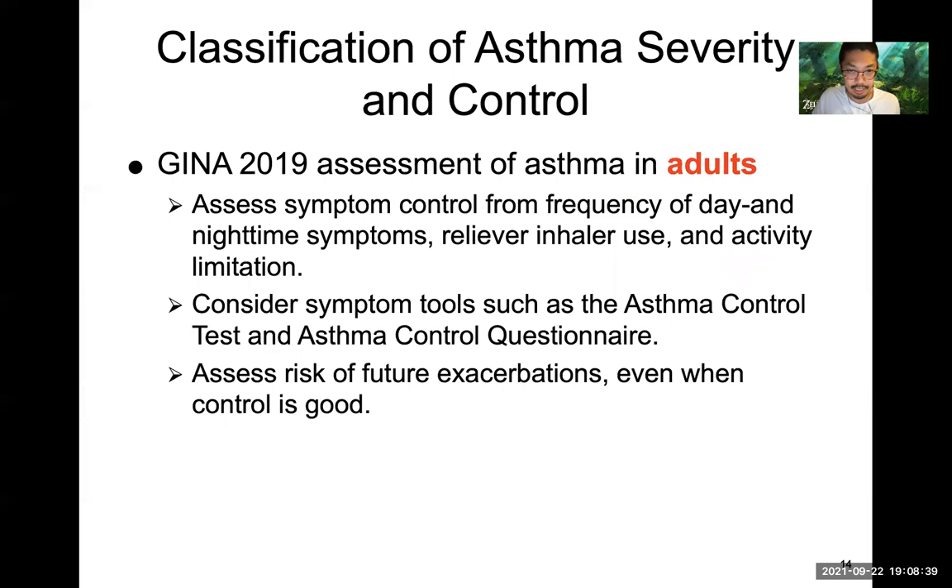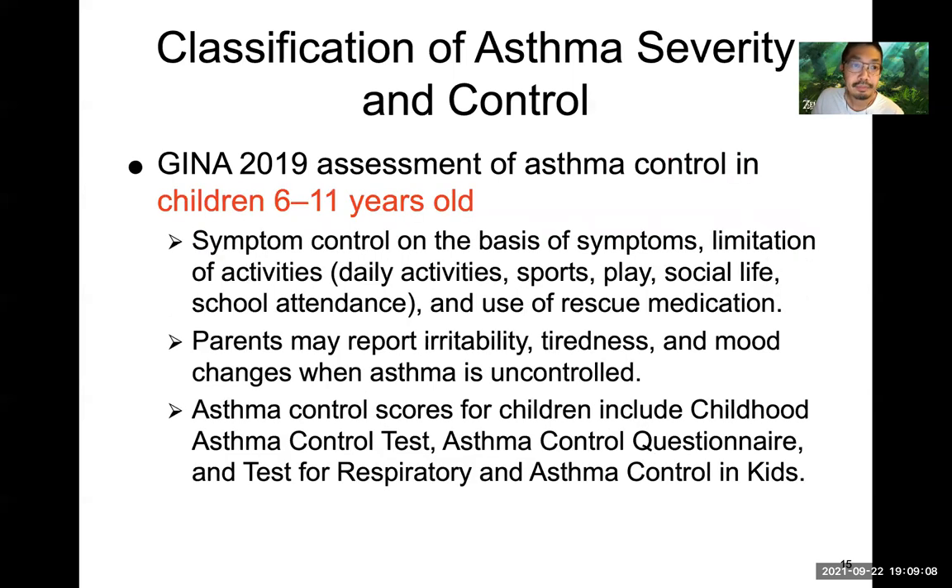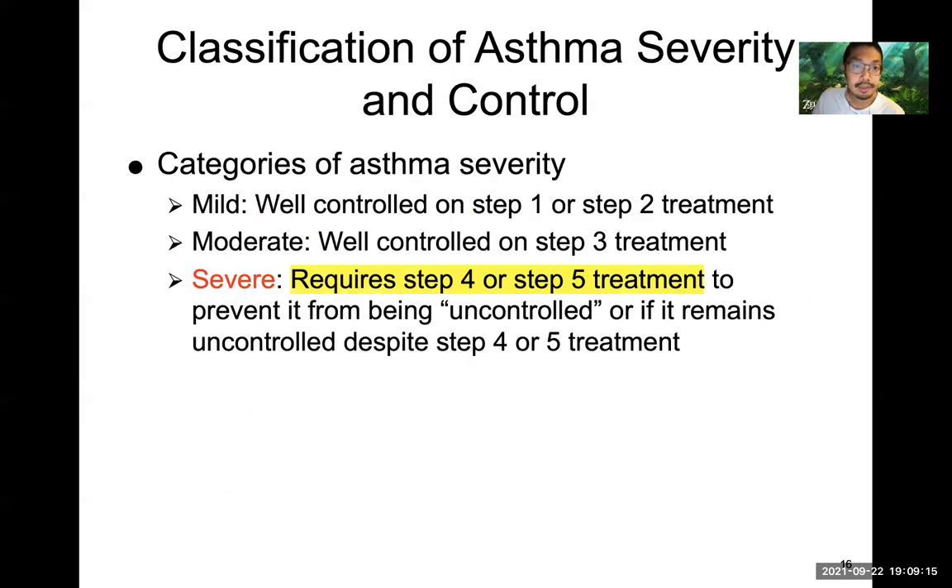GINA 2019 guidelines assess symptom control from frequency of daytime and nighttime symptoms, how often patients rely on short-acting beta agonists, and how symptoms affect daily activity. Patient questionnaires like the Asthma Control Test or Asthma Control Questionnaire help assess their condition — there's also a version for kids six to eleven years old. Asthma severity categorization guides treatment: mild starts at step one or two, moderate is automatic step three, and severe is step four or five.